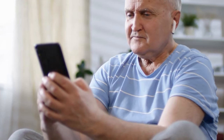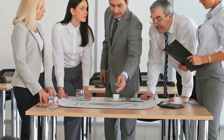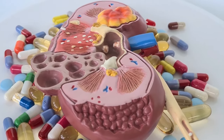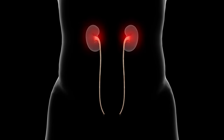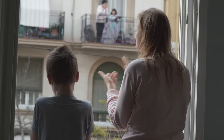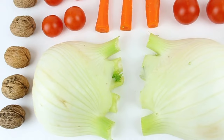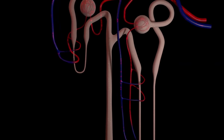Hello everyone! Welcome back to our channel. Today, we have an essential topic to discuss: how to keep our kidneys healthy and working at their best. Our kidneys play a crucial role in maintaining overall health, and it's vital that we take good care of them. So, let's dive into the top 10 natural foods that can help support healthy kidney function.